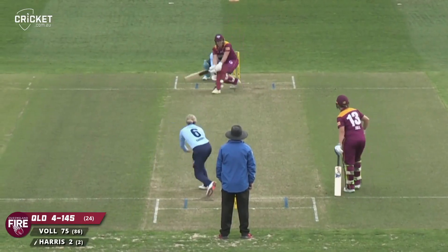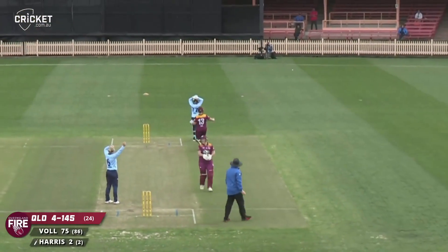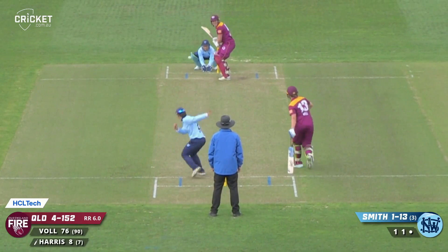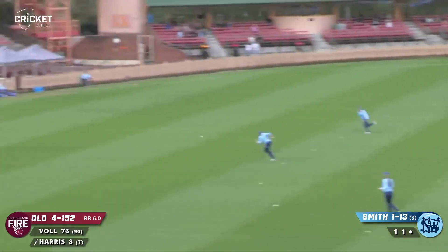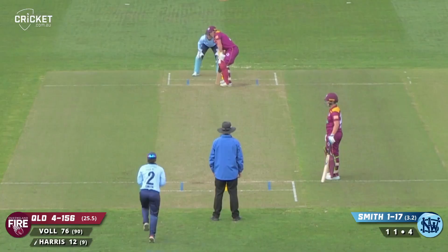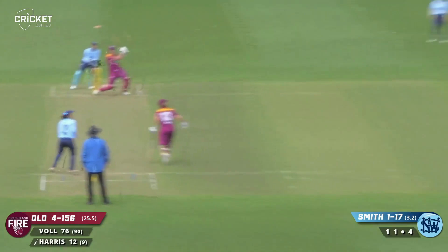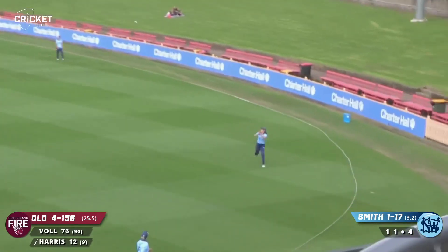Gardner. Quick delivery into Harris, doesn't miss everything, it's tempting her. Powerfully hit through the offside - that's a beautiful shot. After the second bounce the ball will spin away from you. Drop short, thumped into the onside, out towards long arm, just gets enough of it.